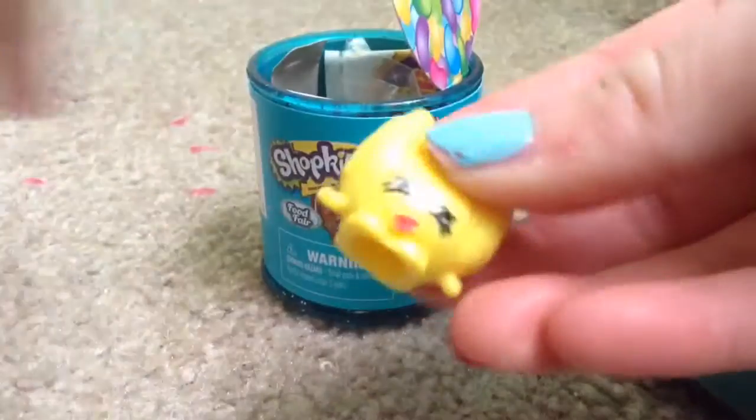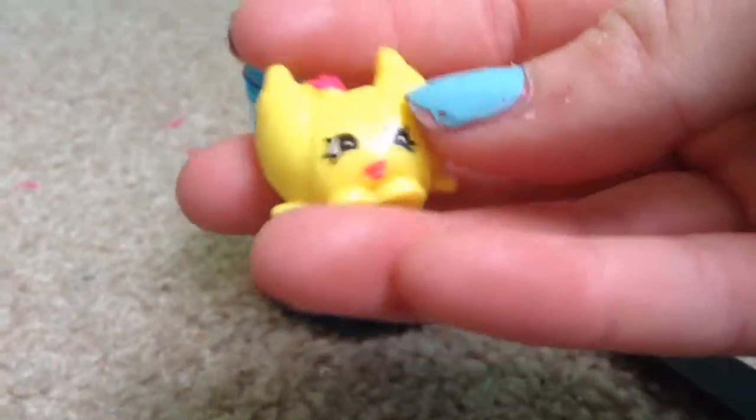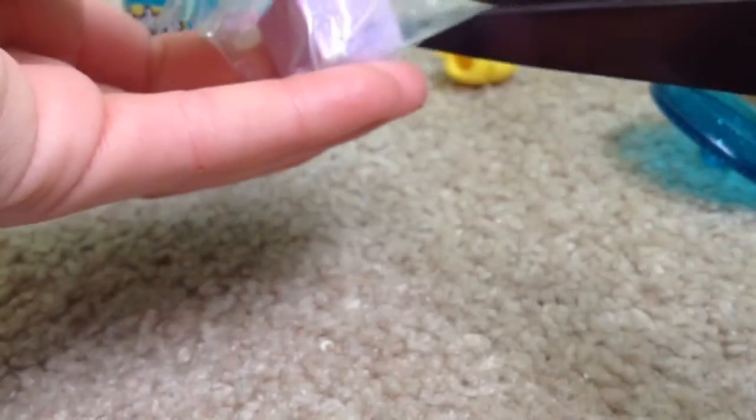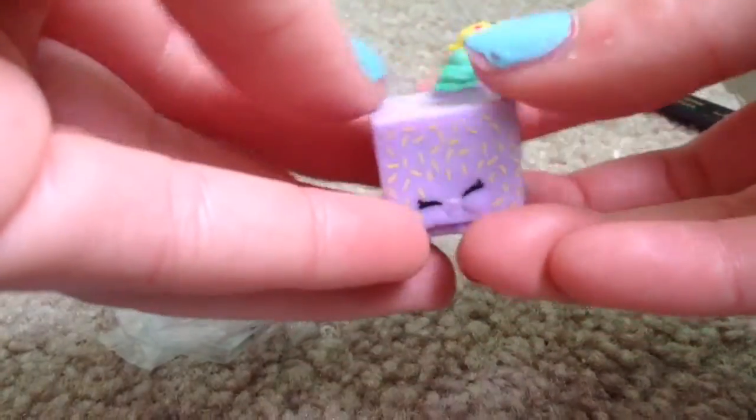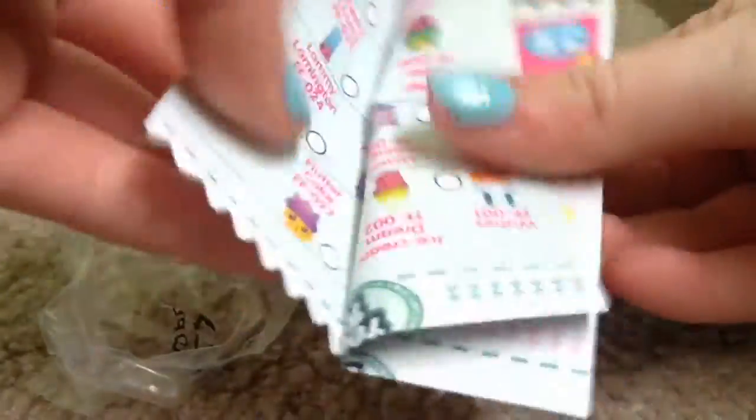This croissant isn't actually that different from the other one — it just has pink on top instead of brown, and the lips are like a pinkish-reddish color. We also got another one — it comes with a collector's guide! This one is Lamby Lamington. I really want Kooky Cookie but guys, look at this — it's like a mini collector's guide, not the normal Shopkins size.